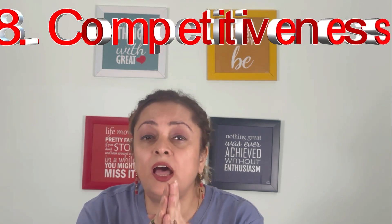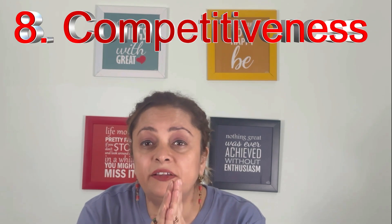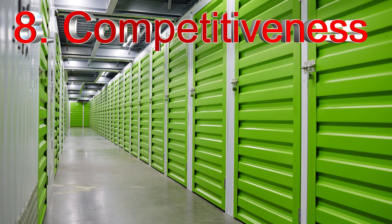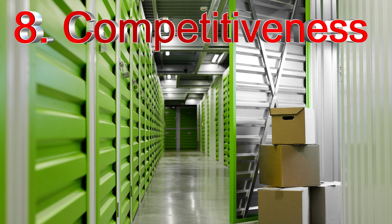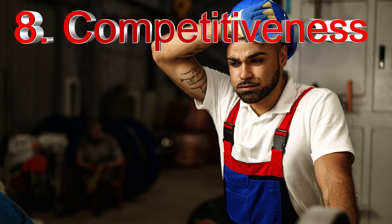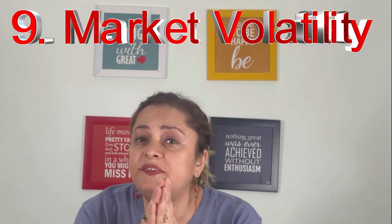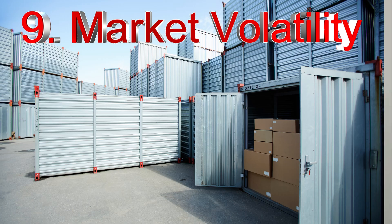Self-storage is a highly competitive industry. While there may be a growing demand for storage units, there is also an abundance of supply. This oversaturation can lead to intense competition, making it challenging to attract and retain tenants. Just like any other investment, the self-storage market is subject to fluctuations — economic downturns can significantly impact demand and rental rates, potentially causing a decline in your investment's value.